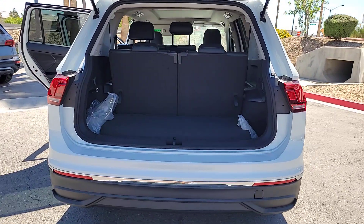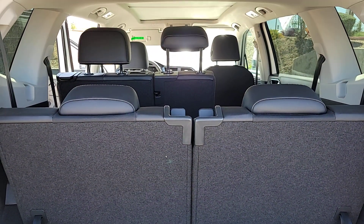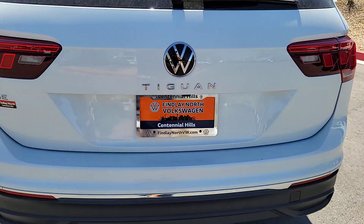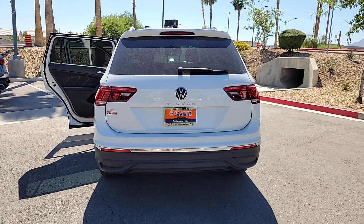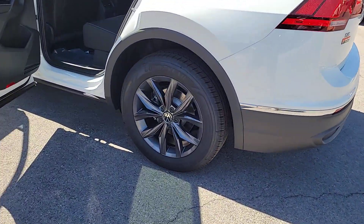These are just some of the great options this vehicle comes with: panoramic roof, keyless entry, satellite radio, backup camera, heated mirrors, power lift gate, aluminum wheels, rear AC, power driver seat, and alarm. Don't miss the opportunity to enjoy the comfort and convenience this Tiguan has to offer. Our team will give you an outstanding test drive experience — stop in today.